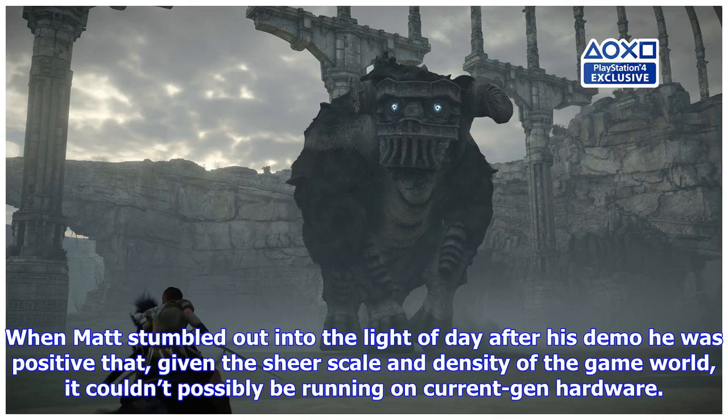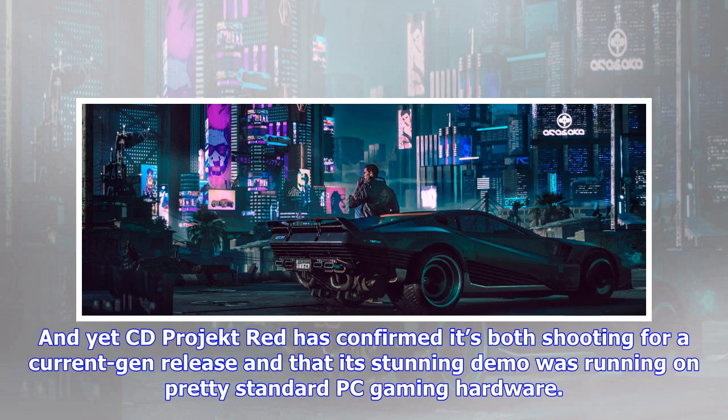When Matt stumbled out into the light of day after his demo, he was positive that given the sheer scale and density of the game world, it couldn't possibly be running on current-gen hardware. And yet CD Projekt Red has confirmed it's both shooting for a current-gen release and that its stunning demo was running on pretty standard PC gaming hardware.